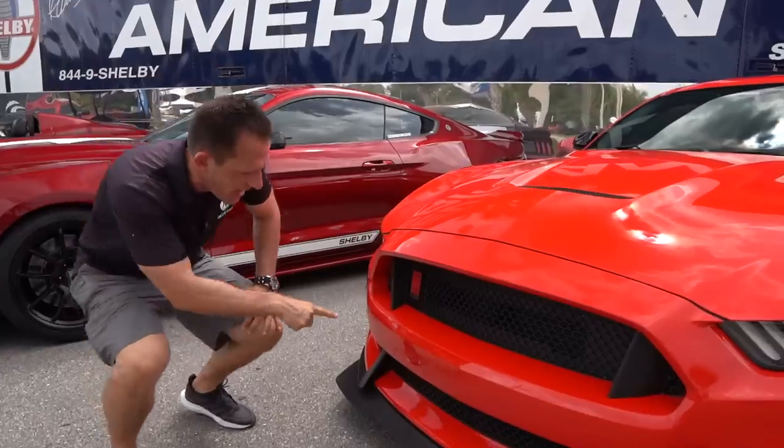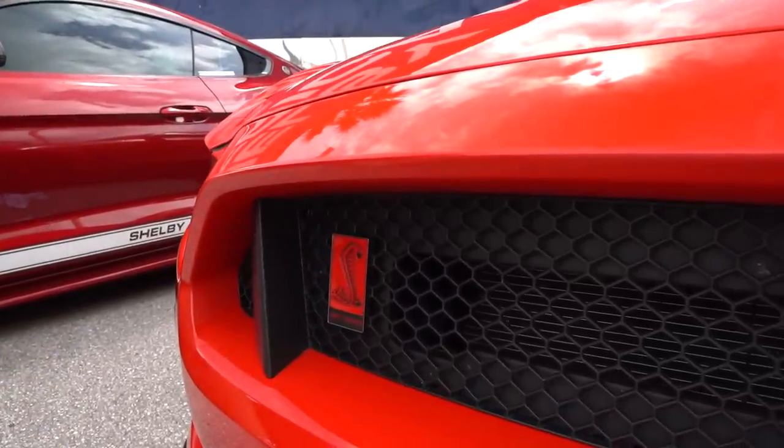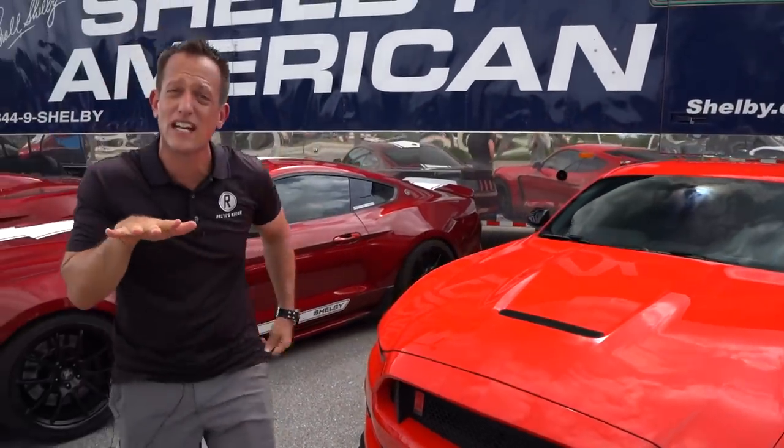The other telltale sign is going to be the red badge — when you see the red badge, that is specific to the GT350R. One thing you're going to notice is that the car is actually sitting lower. They dropped it about an inch, and that is all done through special lowering springs.